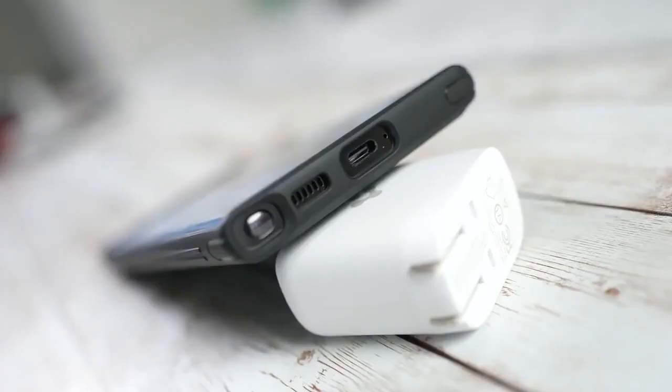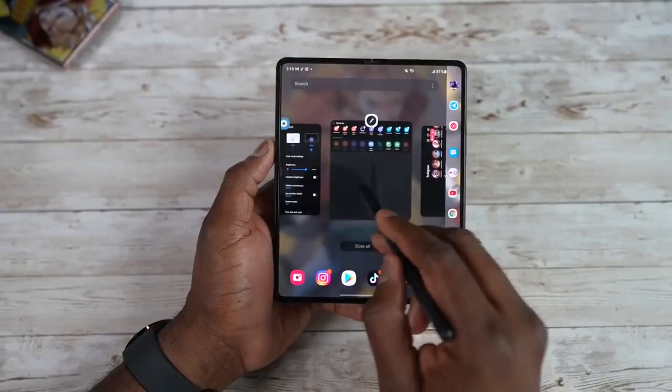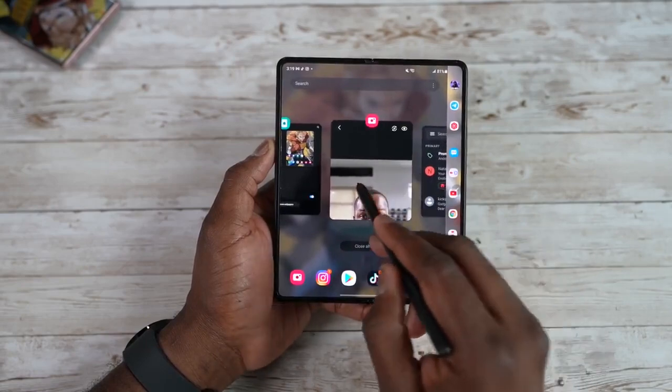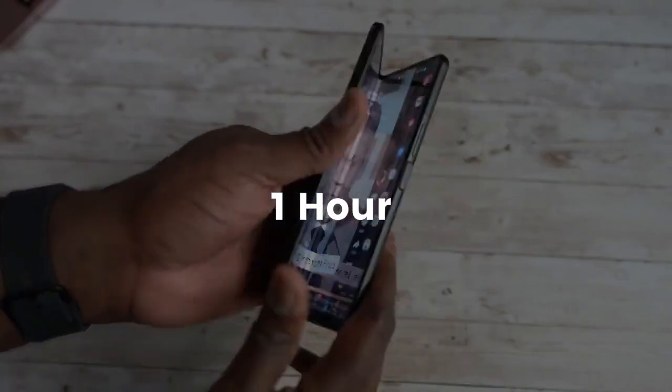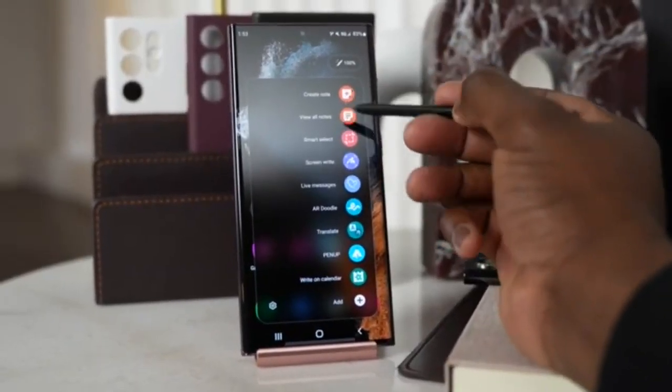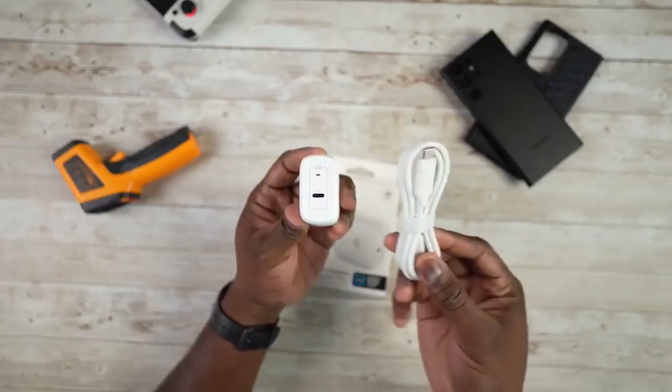Luckily, this won't affect much and your battery life will run longer than the Galaxy S22 Ultra. As an honorable mention, the Galaxy Z Fold 4 comes with the same 25W fast charger but charged within just 1 hour, thanks to a new charging algorithm from Samsung. This means we might get a new charging algorithm instead of bigger chargers.